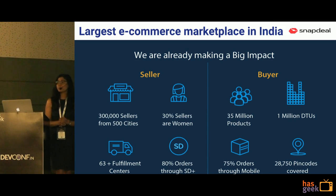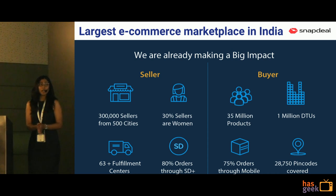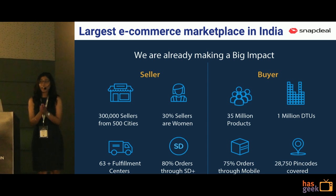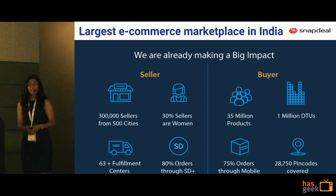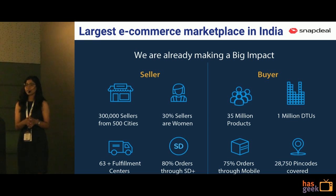Snapdeal — we are an e-commerce company, one of the largest e-commerce marketplaces in India. We have more than 30 million products in our catalog and more than 300,000 sellers who come to our platform to offer their products to our customer base. In the last few years, we have seen phenomenal growth in our business and in the amount of transactions we are doing on our platform.